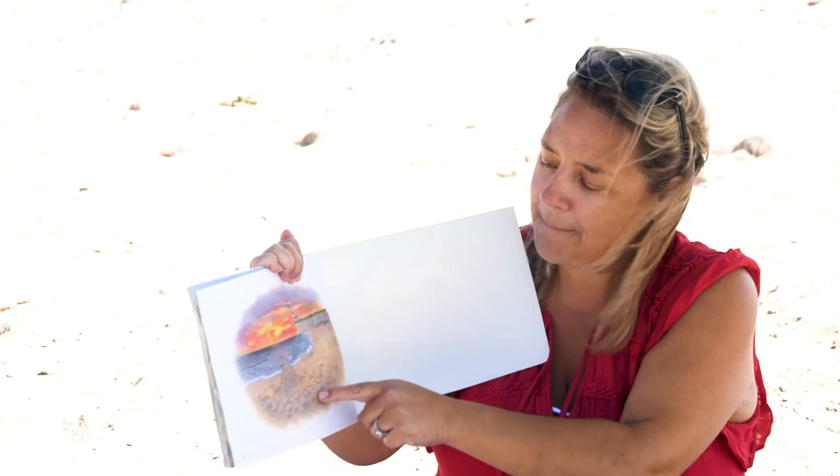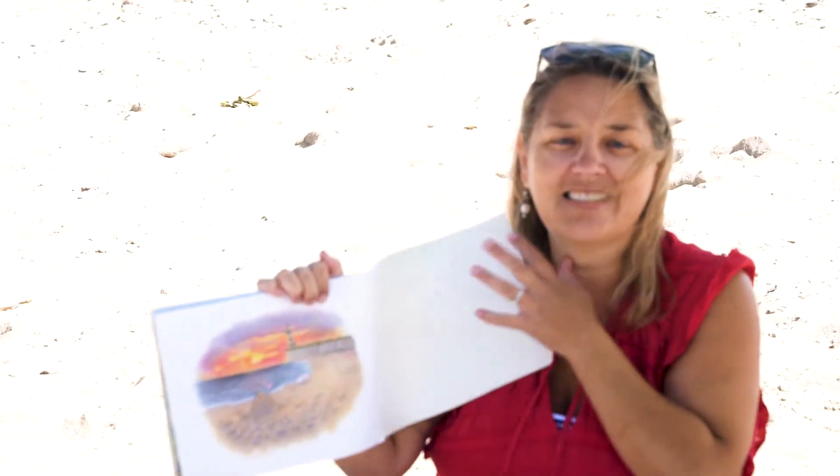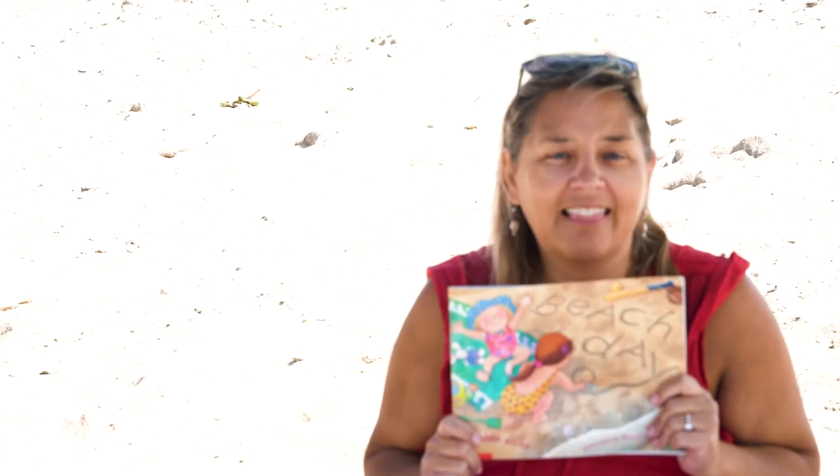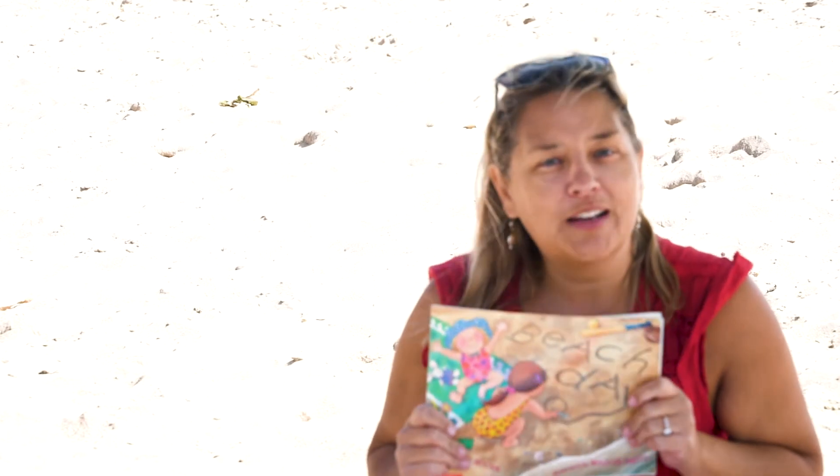And someone in the sand wrote 'beach day.' You can see the sunset. Boys and girls, beach days are my absolute favorite. I love the beach and I hope you enjoyed reading about it with me today too. Thanks for coming.